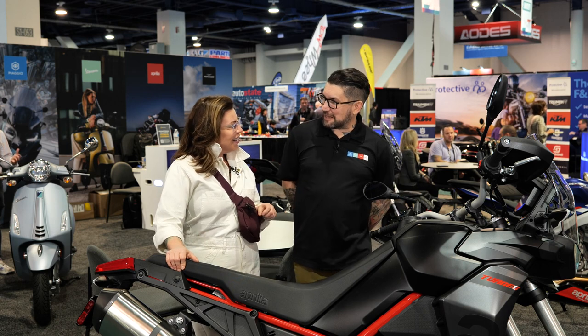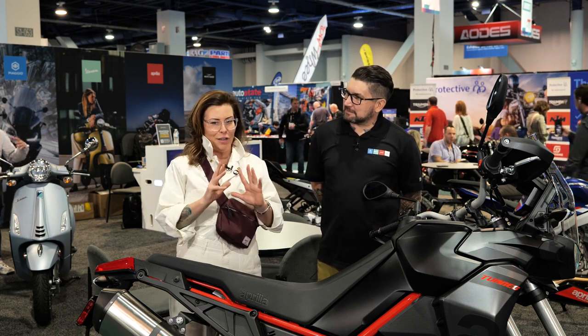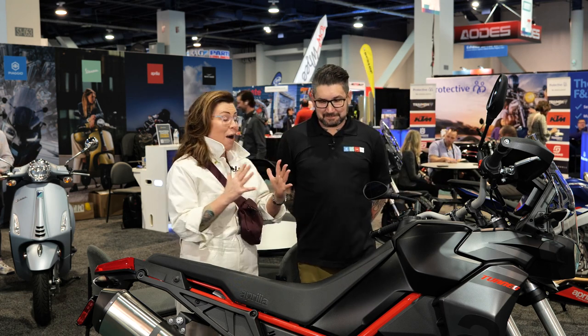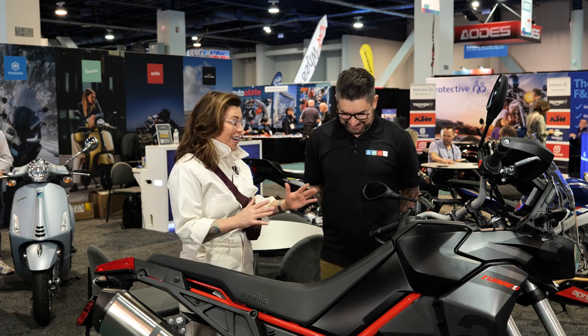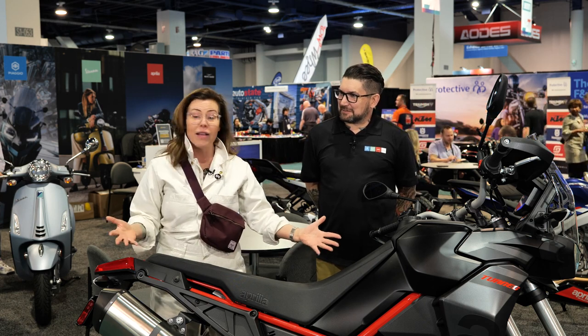Thanks for coming by, always happy to see you. I wanted to talk about a handful of machines in particular because you have so much cool stuff here. I would literally be here and this would be a four-hour video, but we're going to try to narrow it down and chat about just a handful of machines that really stand out, particularly for 2024, including this beautiful bike that's in front of us.